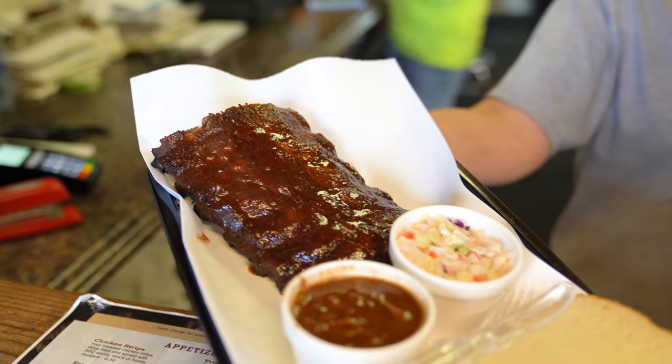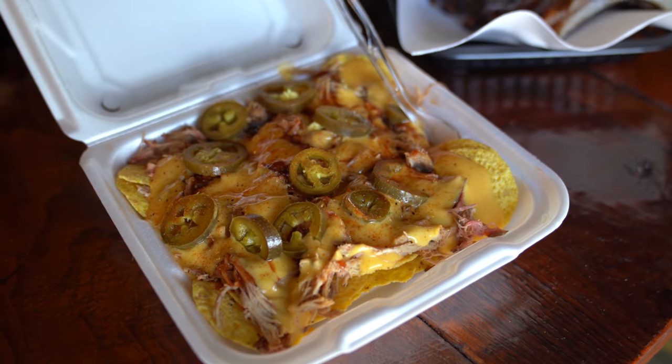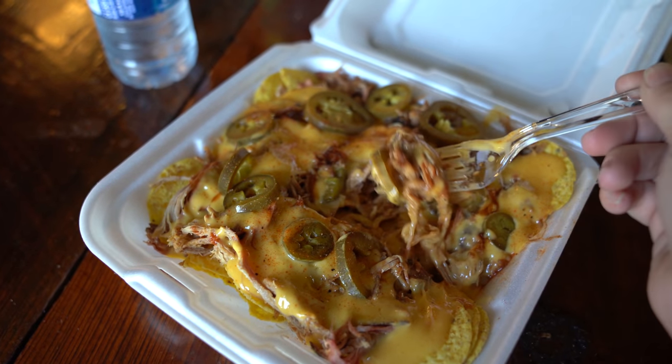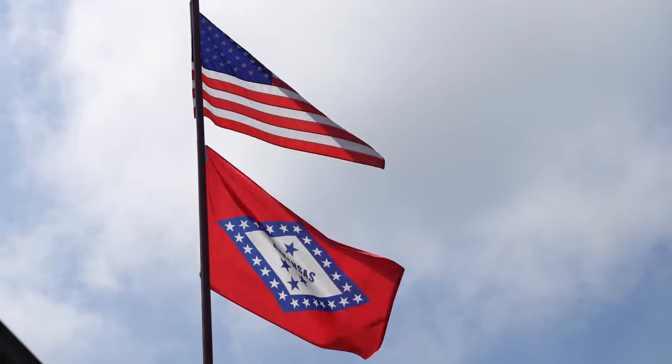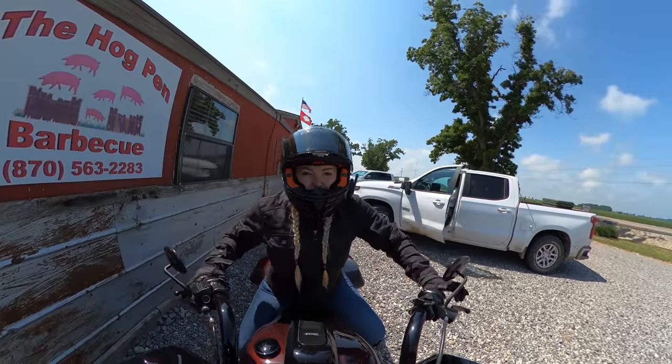Like many Arkansas barbecue joints, the Hog Pin features plenty of pork and chicken-based meals. But for the sake of saving my appetite for the next stop, I opted to pick the pork off these nachos. We got here just in time — this place gets busy.